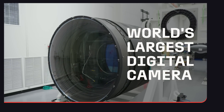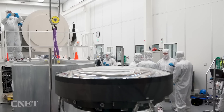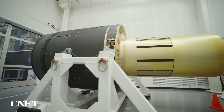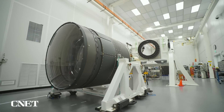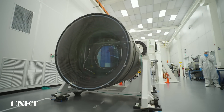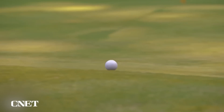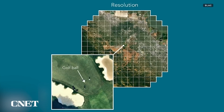There's a lot to be impressed by when looking at the world's largest digital camera. It's complete with the largest lens in the world at 5 feet across. The camera is the size of a small car and it weighs 3 metric tons. But the real wow factor is the camera's resolution — at 3200 megapixels, the LSST camera can spot a golf ball 15 miles away.